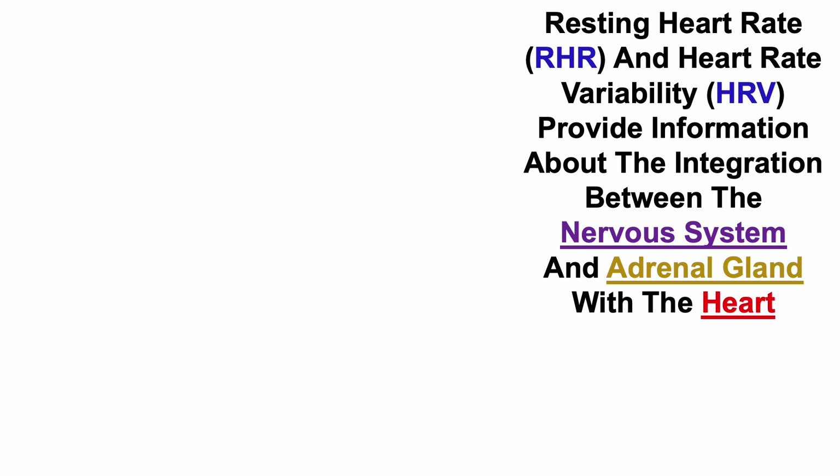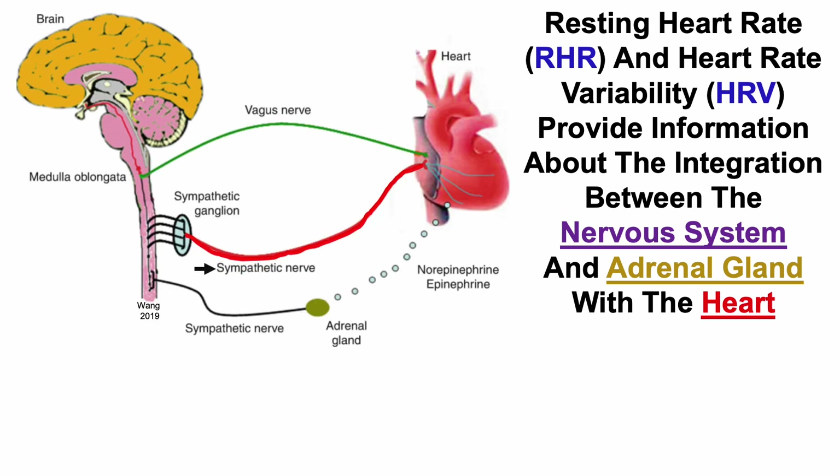Resting heart rate and heart rate variability provide information about the integration between the nervous system and adrenal gland with the heart. Sympathetic nerve activity and parasympathetic nerve activity, more specifically the vagus nerve, in addition to sympathetic nerve activity-induced adrenal gland release of norepinephrine and epinephrine, impact resting heart rate and heart rate variability.